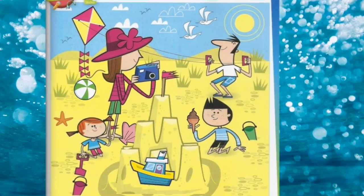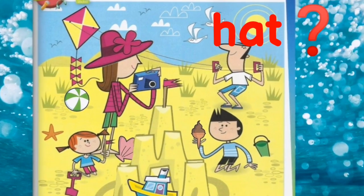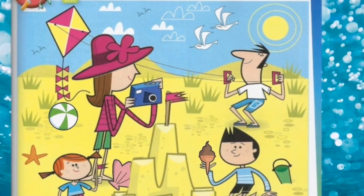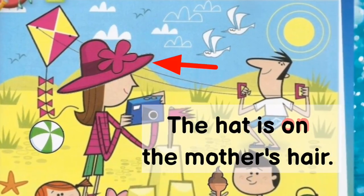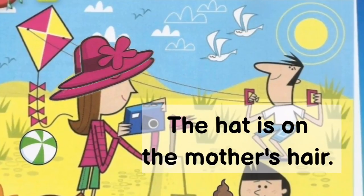Lihat gambar ini dengan teliti. Where is the hat? Where is the hat? Dimanakah topi itu? That's right — the hat is on the mother's head. The hat is on the mother's head. Topi itu di atas rambut ibu.